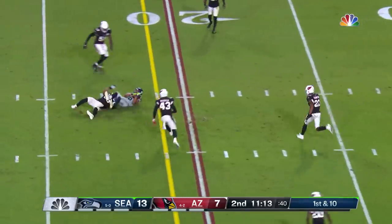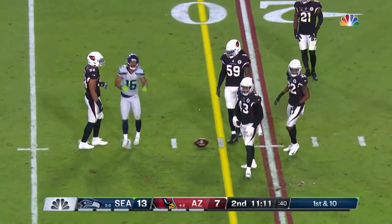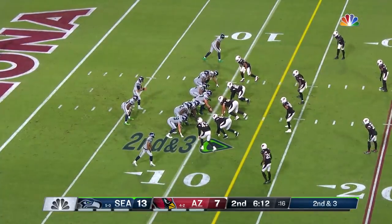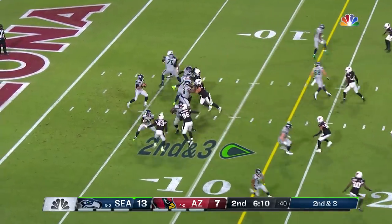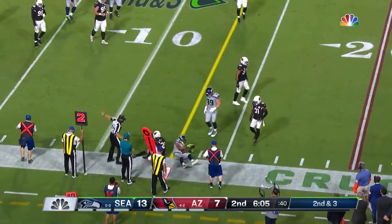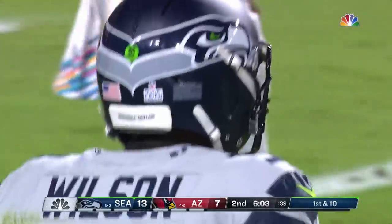Wilson with good protection again. Over the middle, gain of about 8 to Tyler Lockett. He's got some of the great plays in the history of the Super Bowl — Malcolm Butler picked them off at the goal line to cement the win, back in 2014. And Lockett makes the catch.